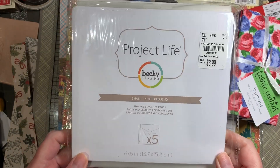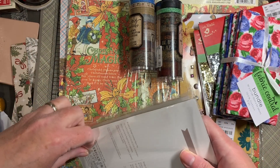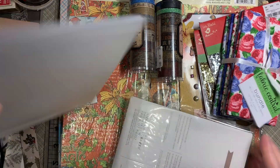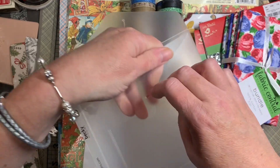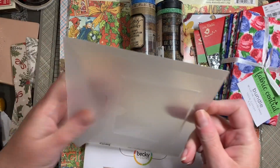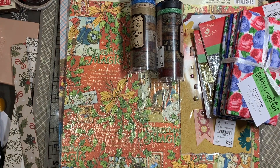I found these Project Life envelopes — like the ones you get with Stampin' Up. They're really thick, heavy plastic, and it does have a pocket. It's great for storing dies — that's probably what I'll end up using it for.